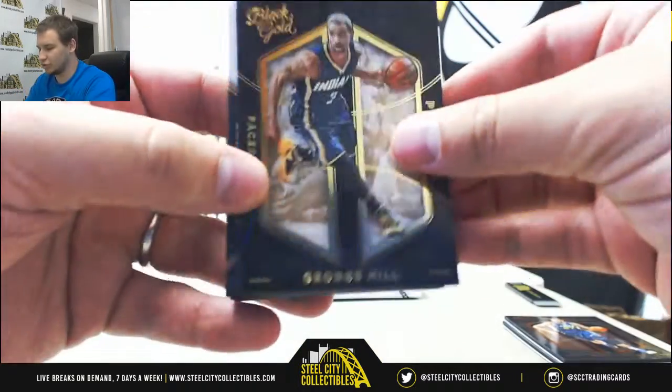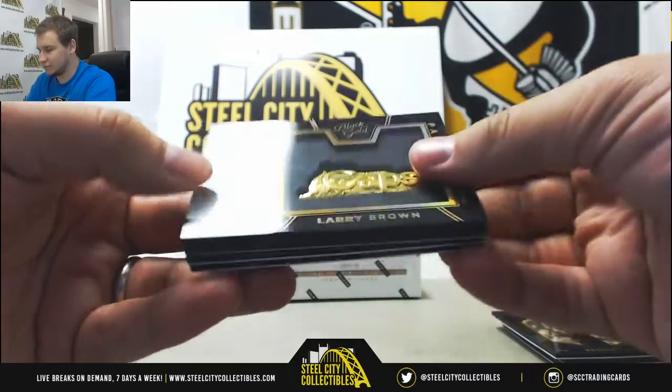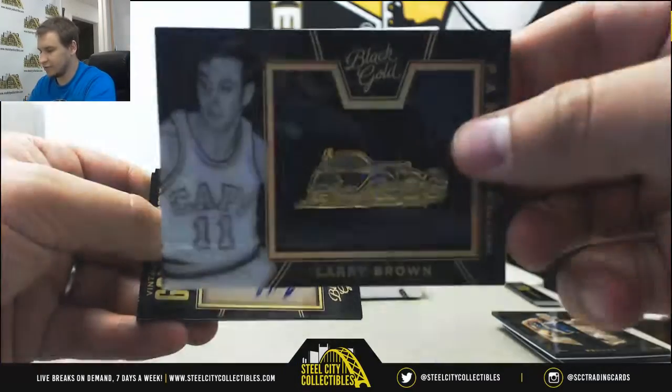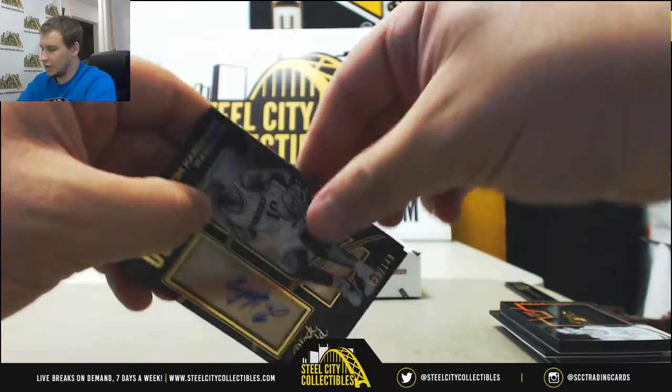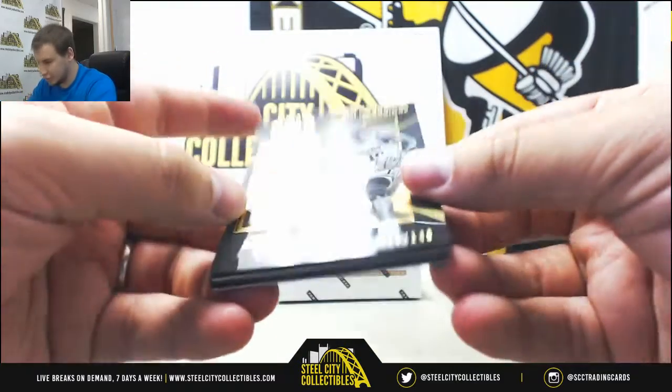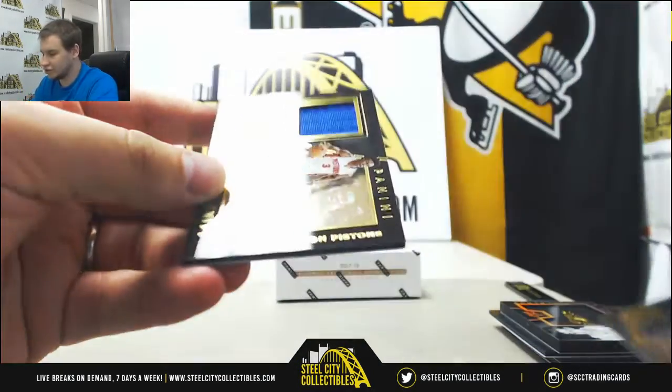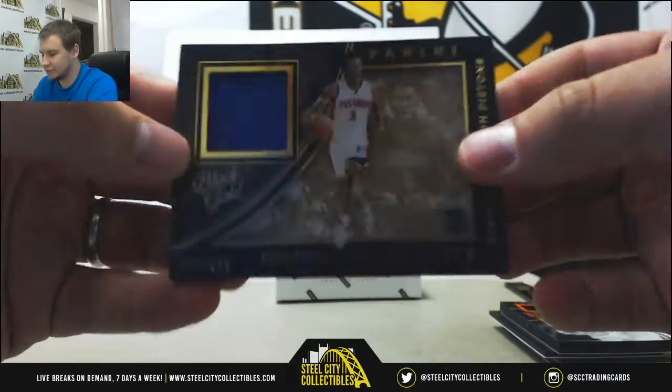We've got base George Hill, a Team Symbols Larry Brown card — those are for some reason not numbered. Autograph: Tim Hardaway Sr., numbered 90 of 149. And a jersey relic rookie, Stanley Johnson, 57 of 199.